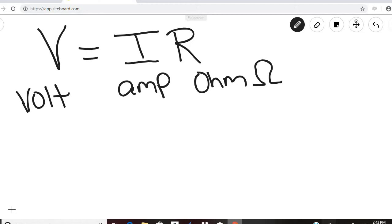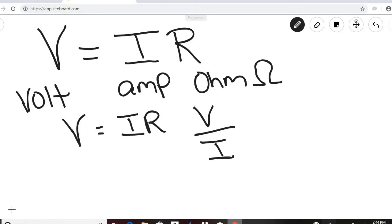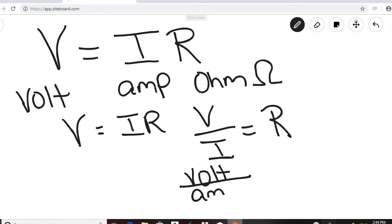If V equals I times R, then V over I equals R. So V is in volts and I is in amps, which tells us that a volt divided by an amp is an ohm — the unit for resistance.